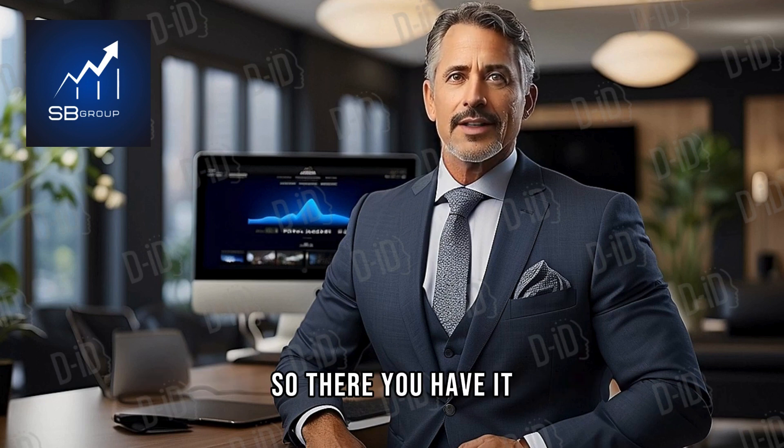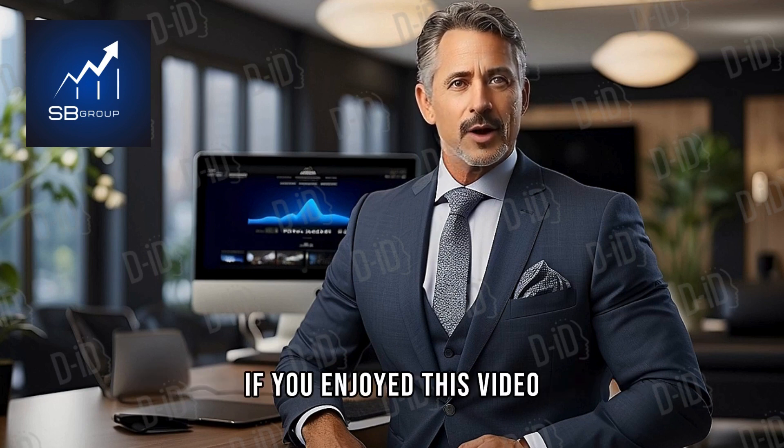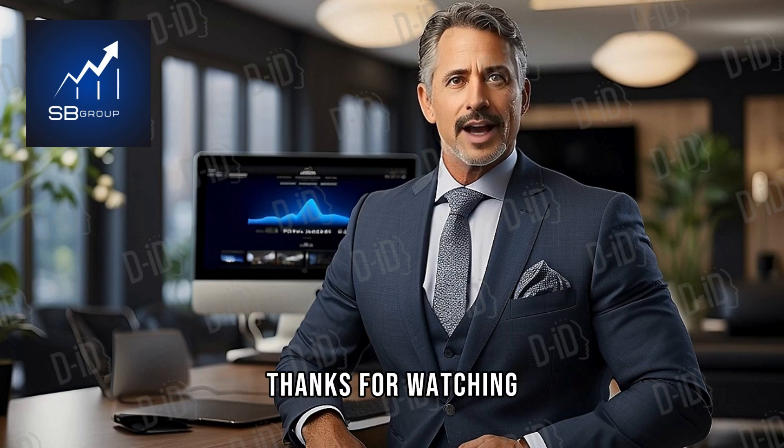So there you have it — the best strategies to increase the value of your property before selling. If you enjoyed this video, don't forget to like and subscribe to our channel for more helpful real estate tips. Thanks for watching.